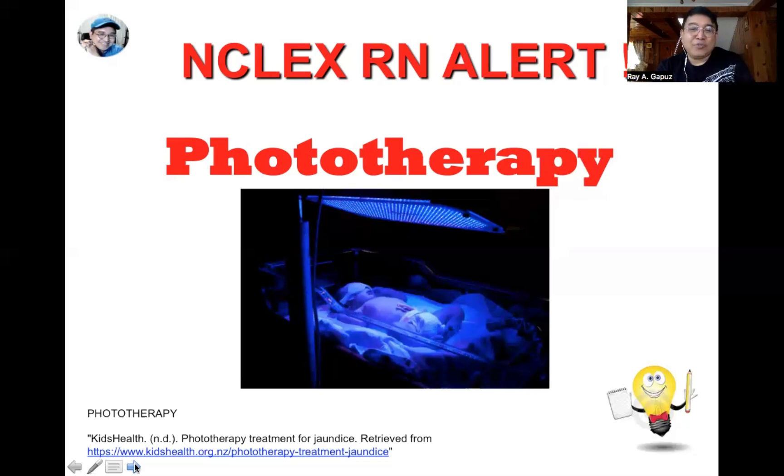Drugs that may develop phototoxic reactions should be avoided during phototherapy. These include non-steroidal anti-inflammatory agents like ibuprofen, tetracycline, and diuretics like furosemide. Another potential side effect is bronze baby syndrome — the darkening of the skin in this condition is transient and goes away on its own.